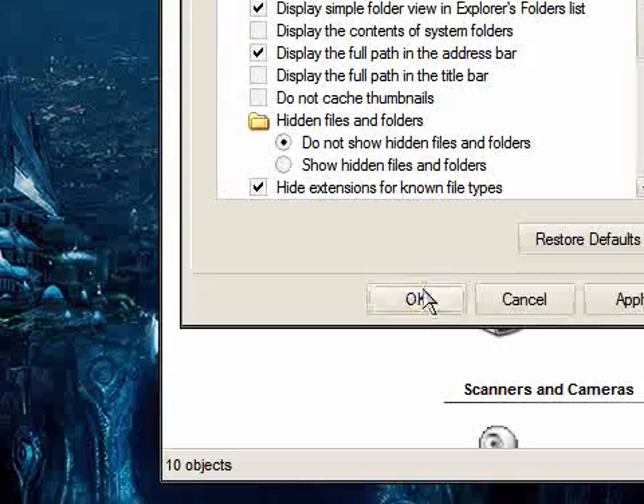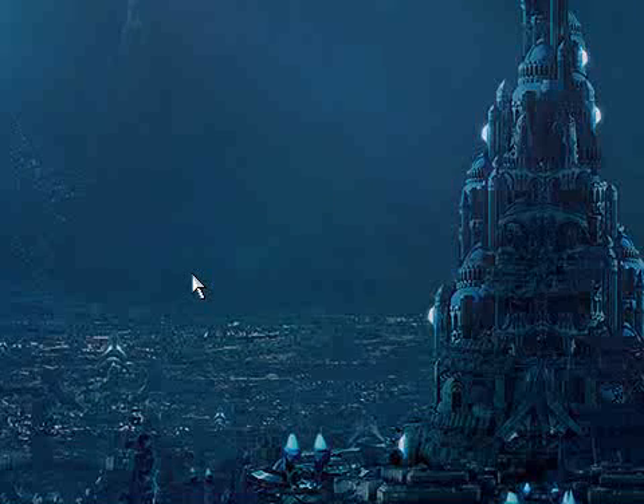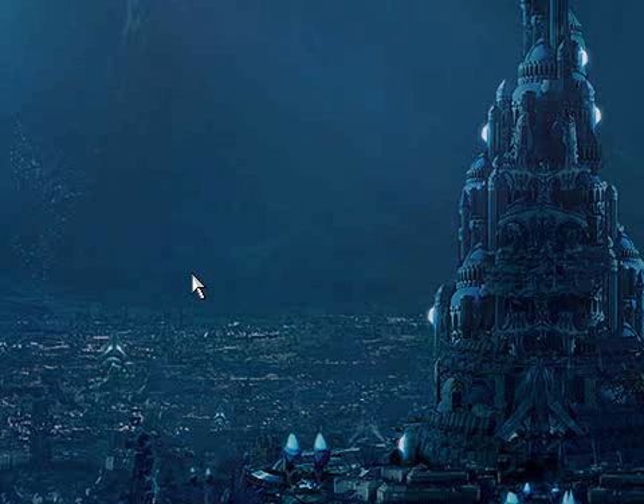Untick the box, click OK, close My Computer and from now on XP will no longer do a search for any shared folders or printers on your PC and it will speed things up a little bit.